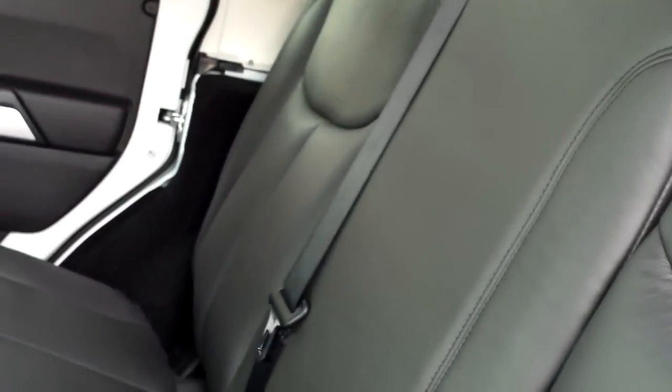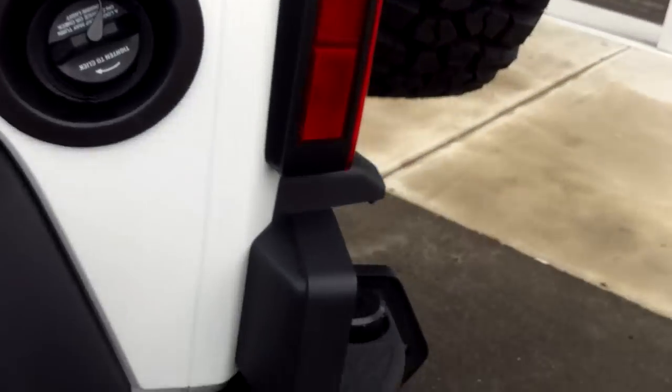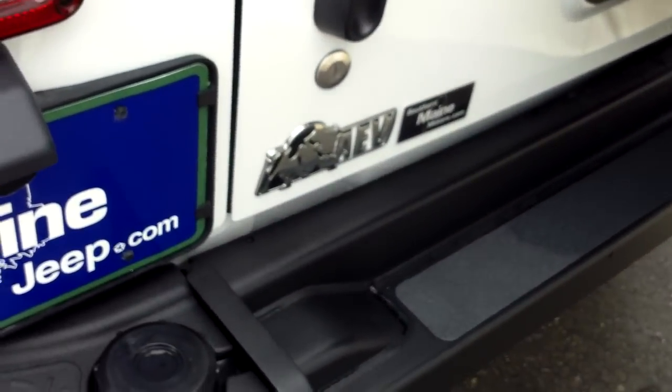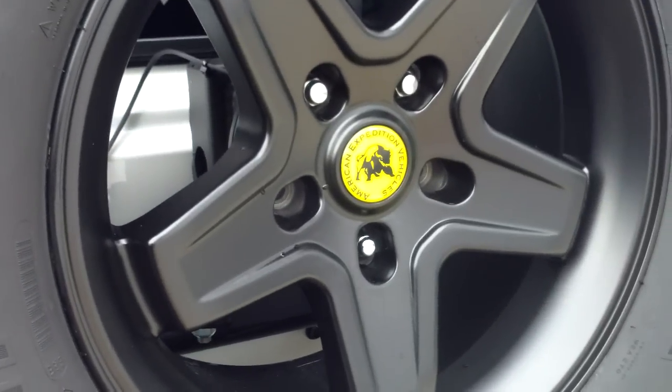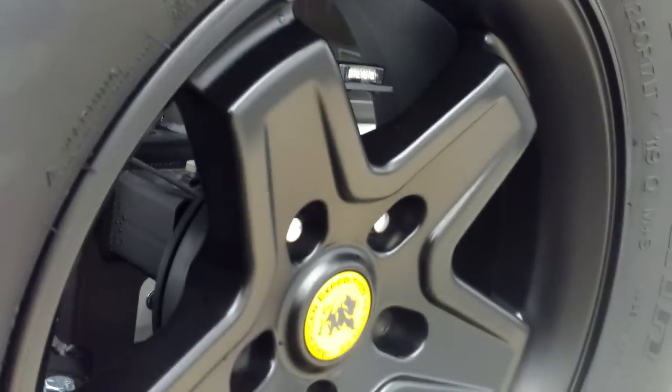This is a three-piece hardtop, so we've got some removable pieces over the driver and passenger, and that third larger piece is removable as well. Here in the back seat, there are speakers in the roll bar across the top, map pockets behind the front leather, and split fold-down rear seating for three, along with cup holders and power window controls for rear passengers. This AEV outfit also includes a storage bumper from AEV. This is a full-size matching fifth tire with their mount, and there's also a backup light and a work light from AEV installed.